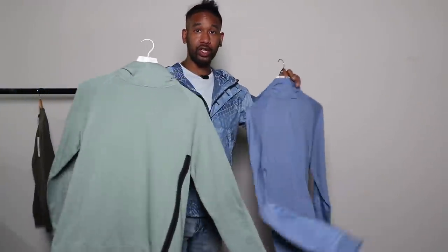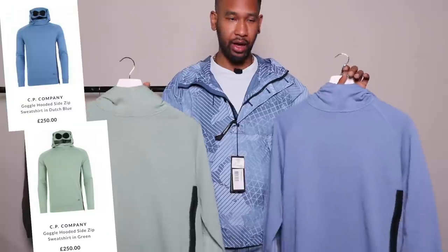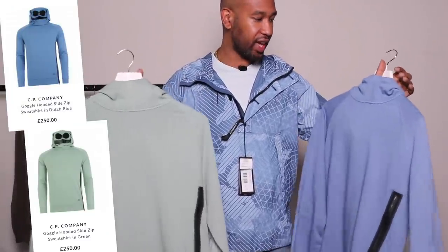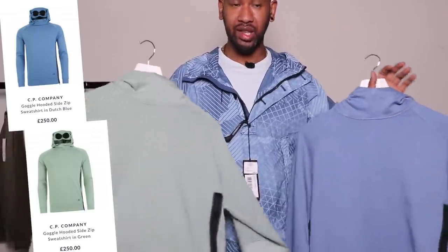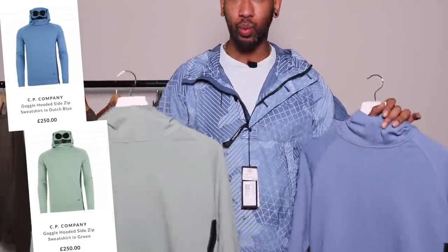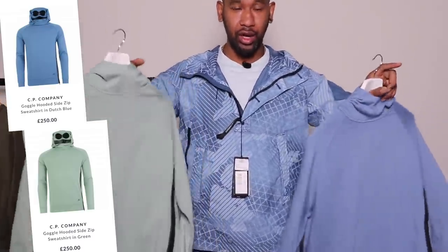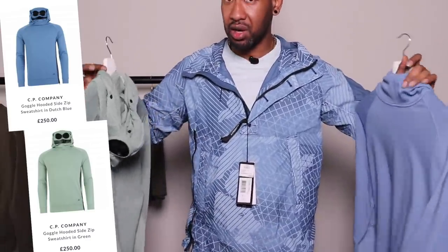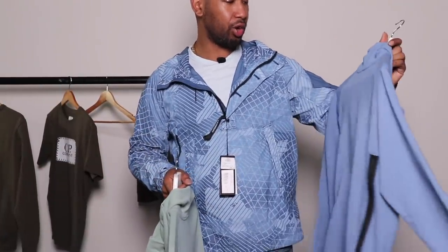We've also got some thicker hoodies here. For spring summer they do feel quite thick — this reminds me of the Adidas collaboration that came out last year, which was quite nice. These might be a bit too thick for spring summer so they're definitely more for evening wear when it gets a little bit cold. During the day you're probably going to roast in these, but the colors are really nice. If you're looking to pack some items away for the winter, this could be quite cool — they do feel a little bit heavy though.